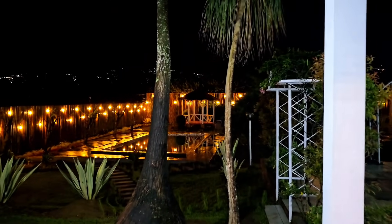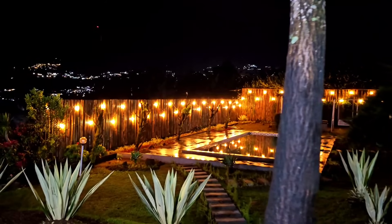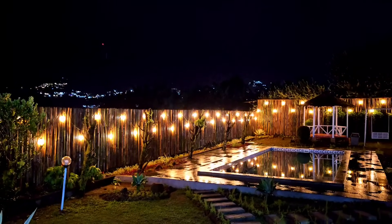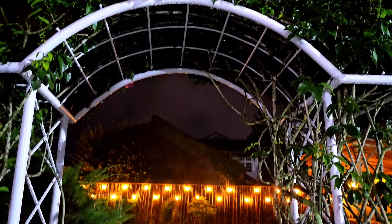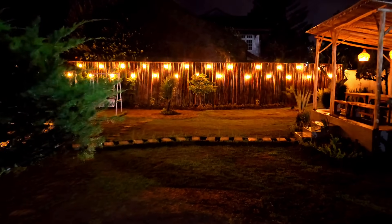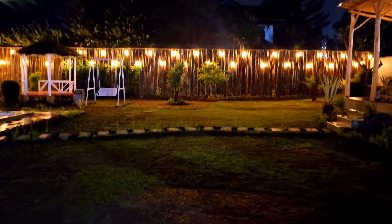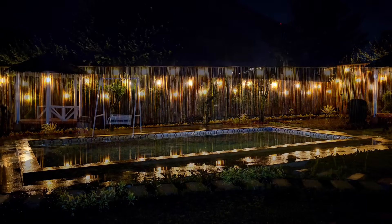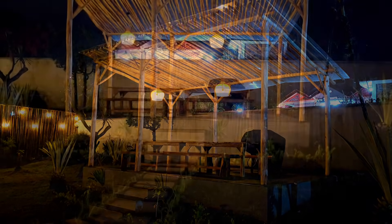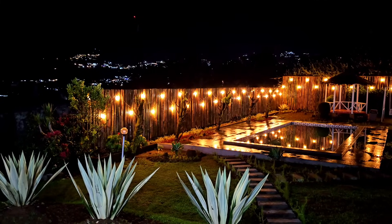Untung banget aku gak langsung tidur, karena makin malam viewnya makin cakep. Ada city light — lampu-lampu dari Bukit Damar cakep banget kalau malam hari. Ditambah sama cahaya-cahaya lampu yang ada di taman. Kalau gak hujan enak banget ngumpul-ngumpul di area sekitar kolam renang atau gazebo. Di gazebo ini juga ada alat barbecue — kayaknya seru banget kalau barbecue-an di gazebo ini.